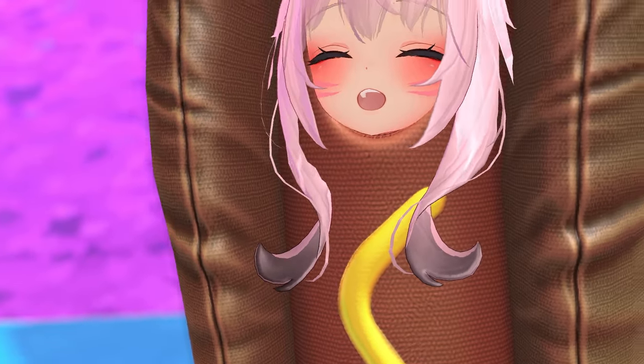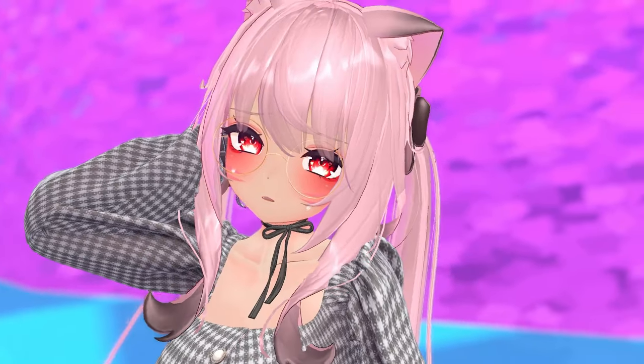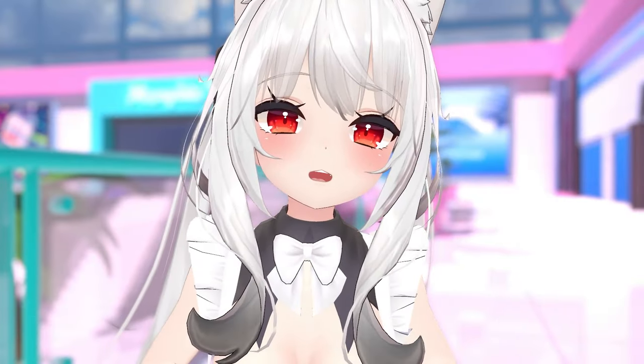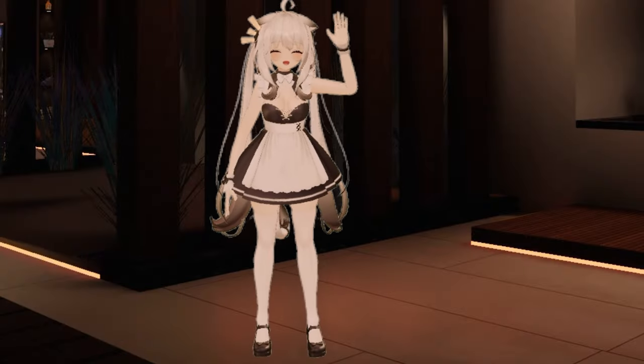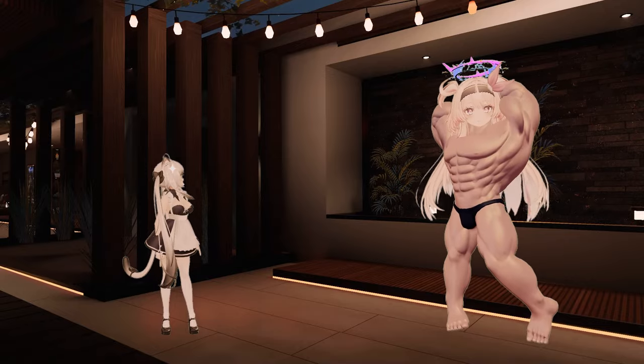Not only that, but Mayas can have a different effect on people depending on the user who wears that type of avatar. Unite these two aspects and mix them together — boom! Nothing can really be compared with Maya, except Gremlins. Also, Maya is pretty skinny compared to the super buff monster version of Celestia.